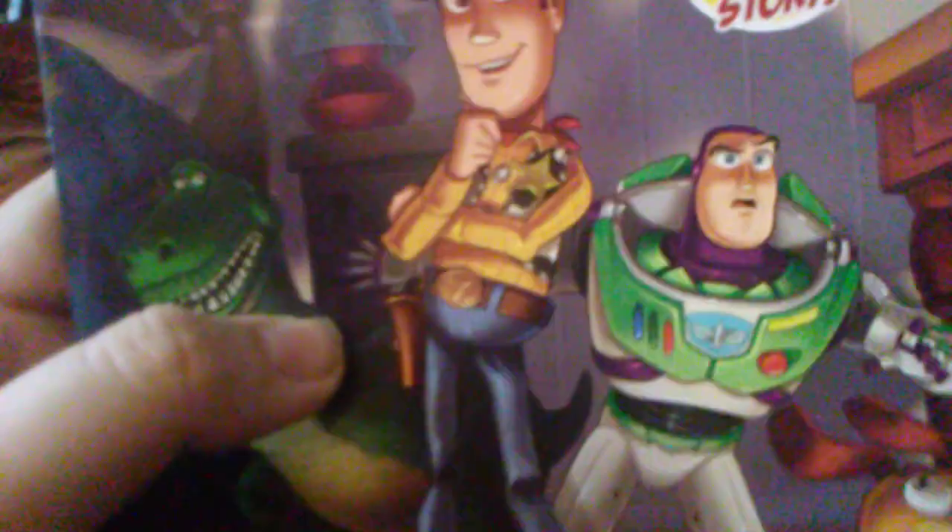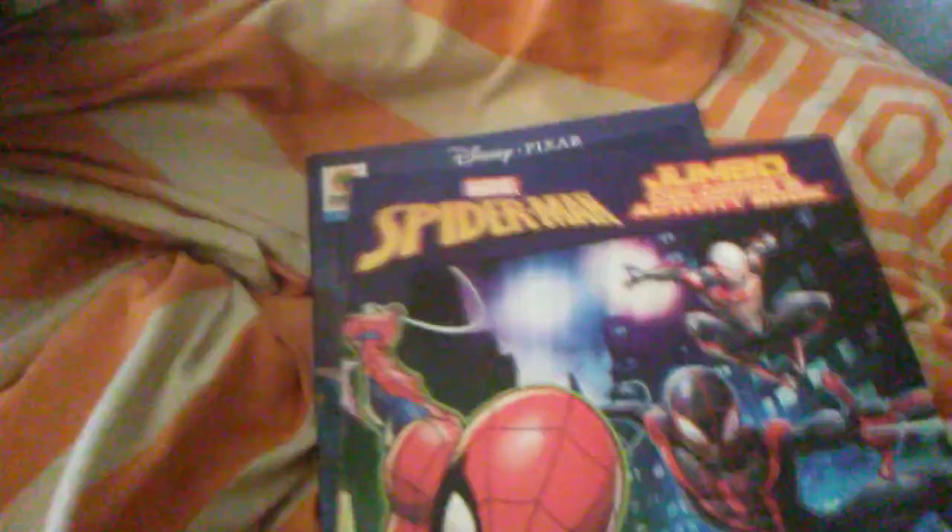You all saw the Godzilla collection in my previous video. I also got a Star Wars: The Rise of Skywalker bag, Toy Story New Original Comic Story issue two, a Spider-Man jumbo coloring book, a Rise of the Teenage Mutant Ninja Turtles jumbo coloring and activity book, and a Star Wars: The Rise of Skywalker sticker and coloring book.